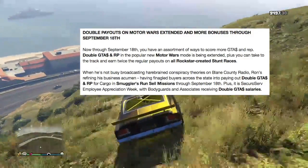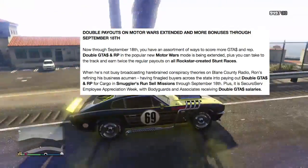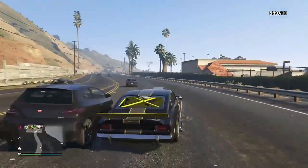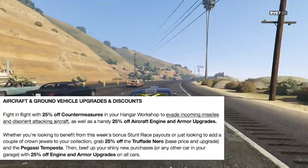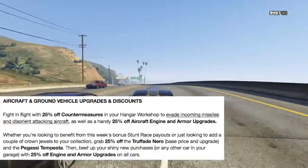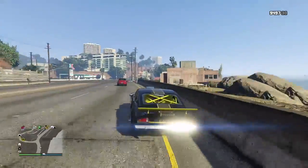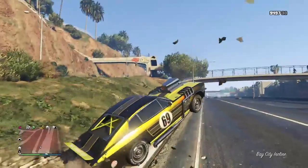It's apparently SecuroServ Employee Appreciation Week here in GTA 5 Online. What that means is you're gonna get double GTA salaries for helping your friends out. If you sign in as a VIP or CEO — not as an MC President — and you have associates or bodyguards, they will make double money. So you and your friends can help each other out and make a lot of money with the hangar and Smuggler's Run missions. Definitely recommend those through the rest of the week until next Tuesday.